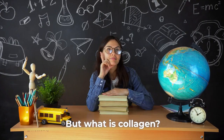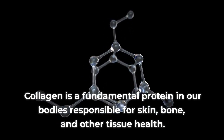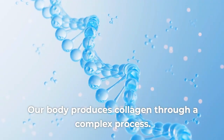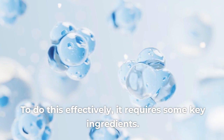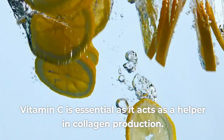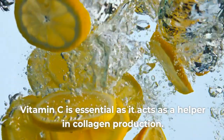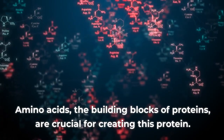But what is collagen? Collagen is a fundamental protein in our bodies responsible for skin, bone, and other tissue health. Our body produces collagen through a complex process. To do this effectively, it requires some key ingredients. Vitamin C is essential as it acts as a helper in collagen production. Amino acids, the building blocks of proteins, are crucial for creating this protein.